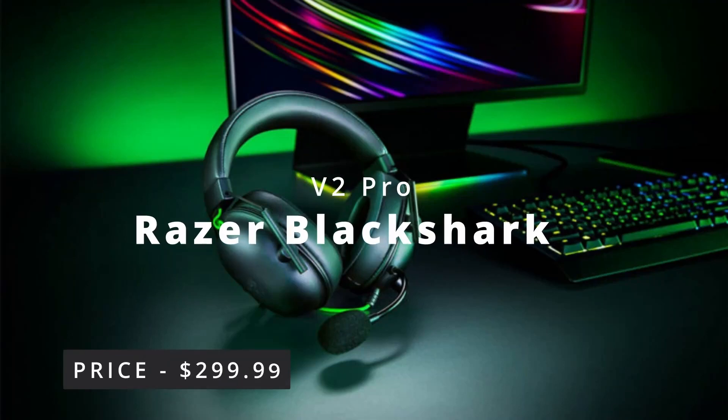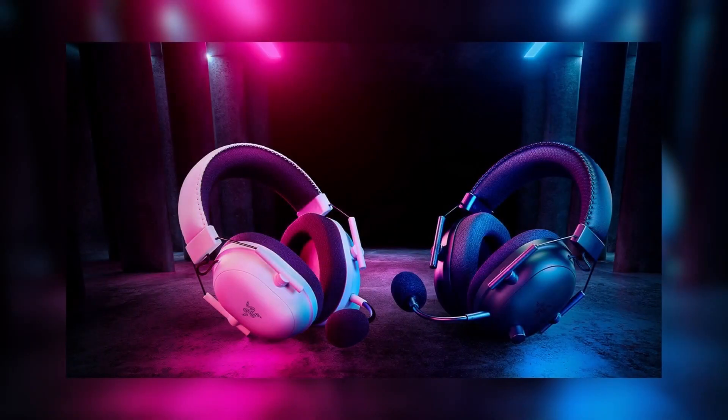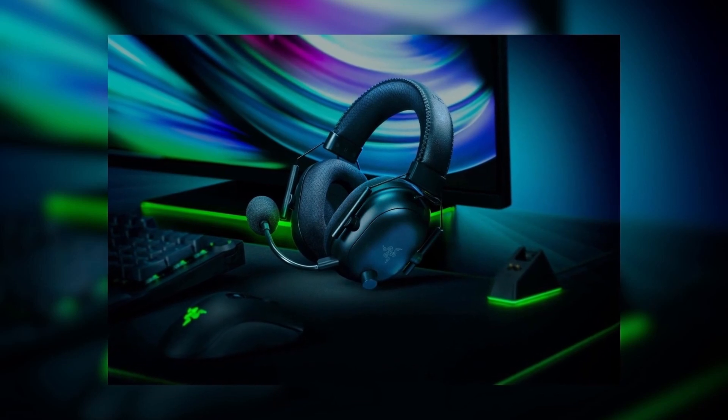Razer BlackShark V2 Pro. The Razer BlackShark V2 Pro features THX spatial audio for immersive surround sound. The headset also has a detachable microphone with active noise cancellation. The Razer BlackShark V2 Pro is very comfortable to wear, thanks to its breathable earcups and memory foam ear pads.